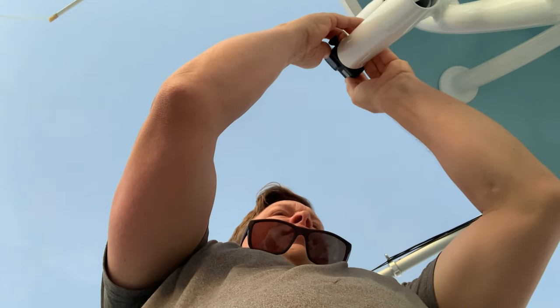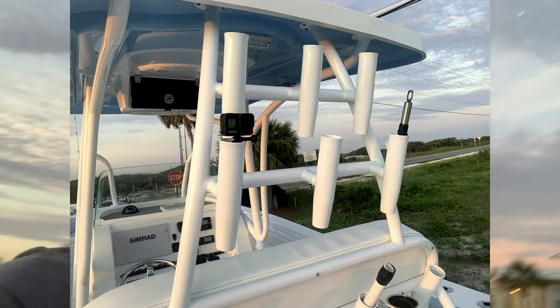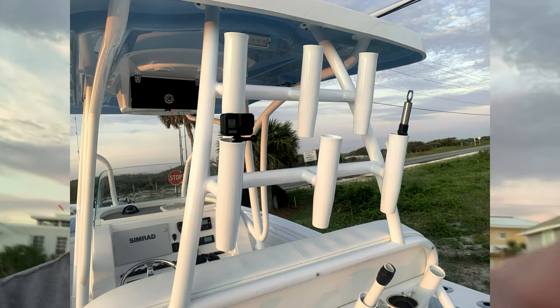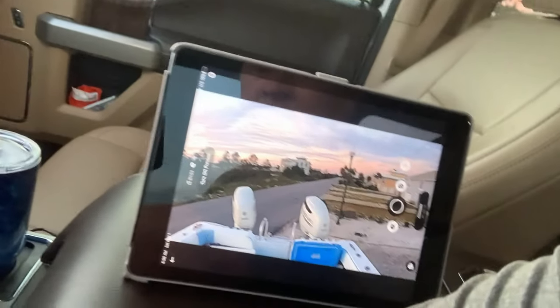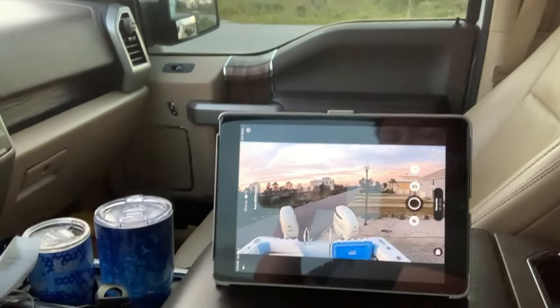I know which way I want to go when I back out, so if I can put my GoPro right here I'll be able to see what the traffic situation is like behind me. Let's see if it actually works out. That's actually not bad at all - that worked out great. I'm going to use this camera as my backup camera.